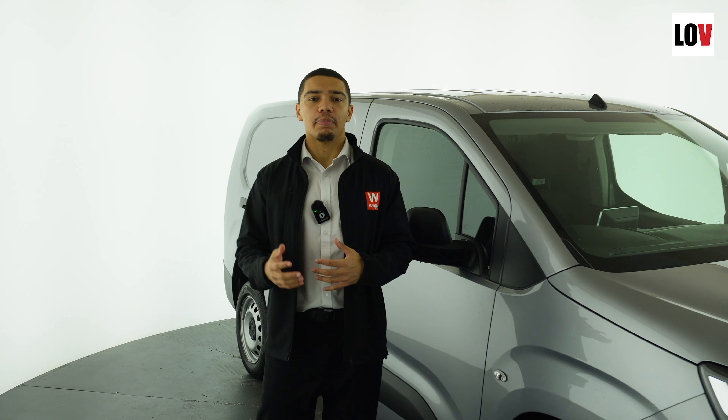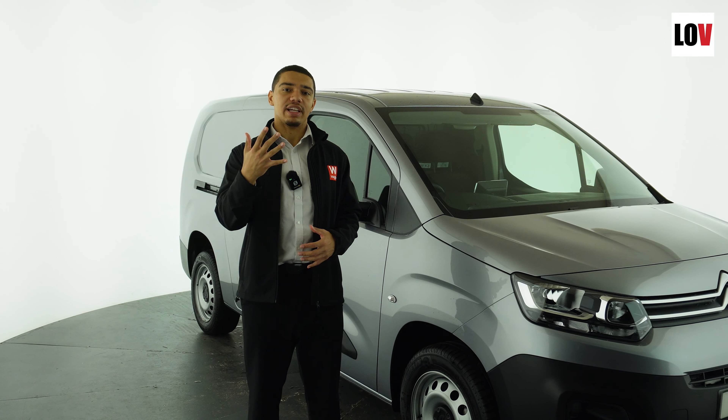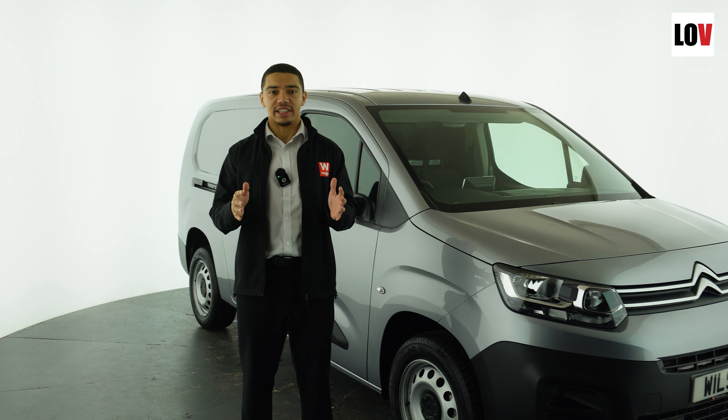Hello, my name is Matthew and welcome back to another Loads of Vans video, where I'll be going through five great things about the Citroen Berlingo.